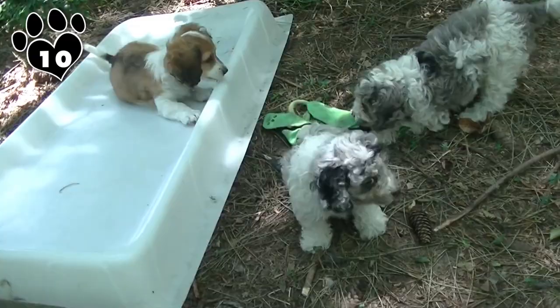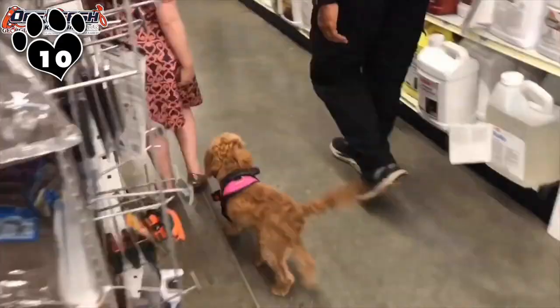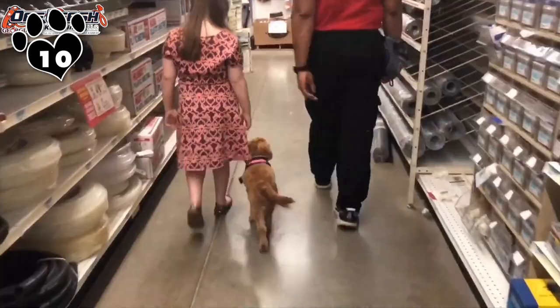Cavapoos are very playful and crave attention wherever and whenever they can get it, so they make great family dogs. For that same reason, don't expect your Cavapoo to go out of their way to be a good watchdog. They'll be too busy making friends for that.